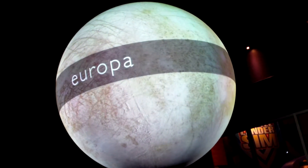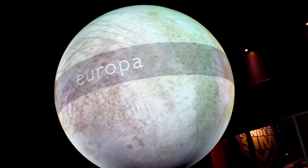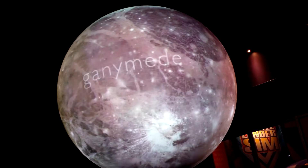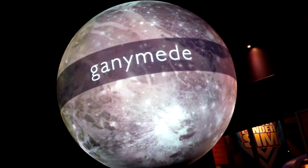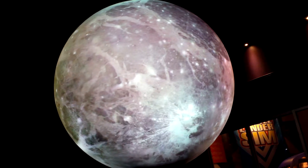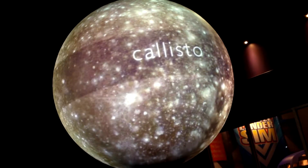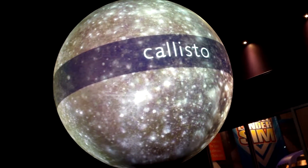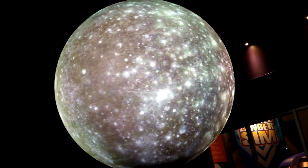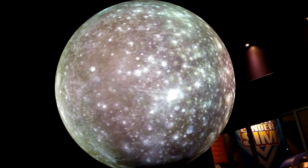Icy Europa has a cracked surface that very likely hides an ocean somewhere below. Ganymede, with its surface of dark ice and bright craters, is the largest moon in the solar system. And Callisto is marked by the impact of many tiny objects, each one trapped and pulled by Jupiter's overwhelming gravity.